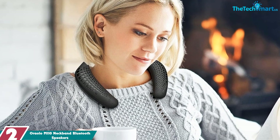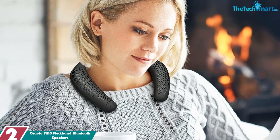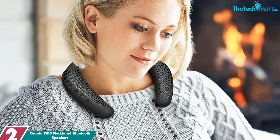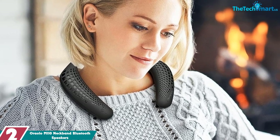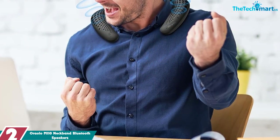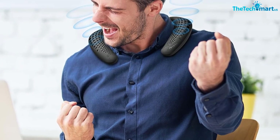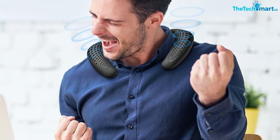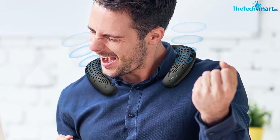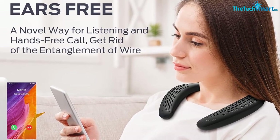At number 2, we have the Oralo M110 neckband Bluetooth speakers. Oralo neckband Bluetooth speakers are a great way to listen to music on the go. They have a built-in 3W speaker system that produces rich sound and enhanced bass, and the upward-facing design on both sides of the speaker creates a 3D theater sound that surrounds your ears. The built-in memory card slot allows you to switch between Bluetooth and TF card modes, and four control buttons allow you to adjust the volume, skip to the previous or next music track, answer, defer or reject a call, and play or pause music.